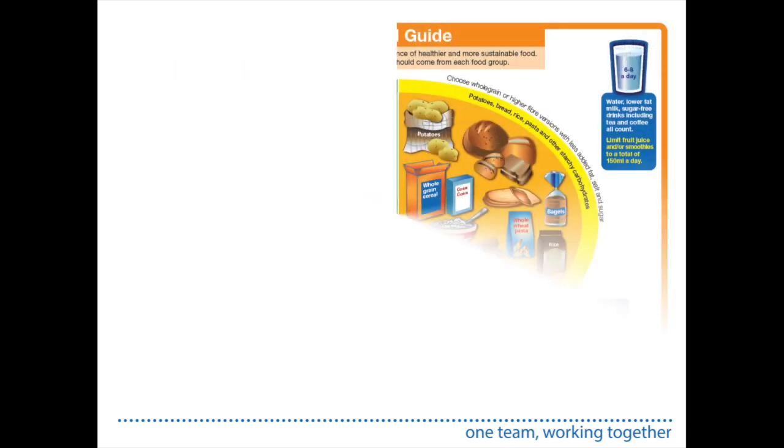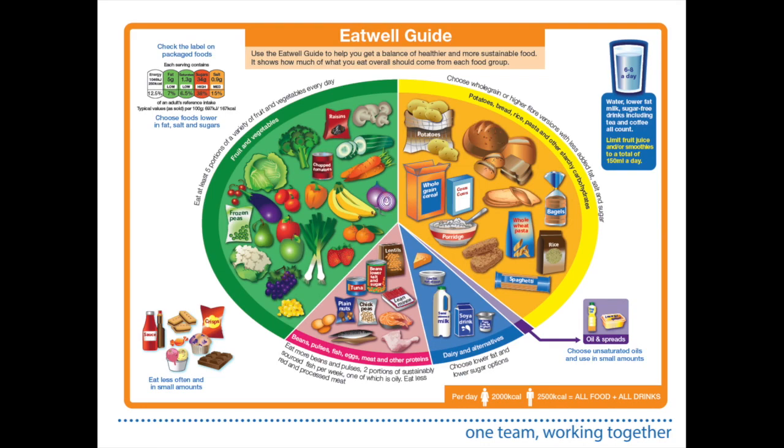This is the Eat Well Guide — a guide for what we should be eating as part of a healthy balanced diet on an ongoing basis, not just at one meal. The large yellow section on the right represents starchy carbohydrates: things like potato, bread, cereal, pasta, and rice.